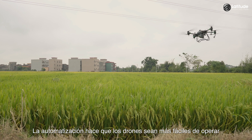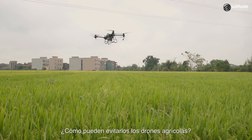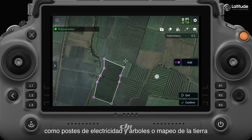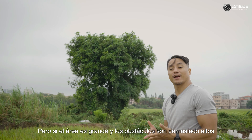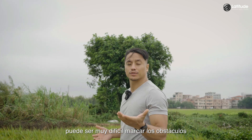Automation makes drones easier to operate, but sometimes there is the issue of obstacles. The most basic way is to mark out obstacles, such as electricity poles and trees, when mapping the land, so that the drone can avoid them. But if the area is large and the obstacle is too tall, it can be very difficult to mark them all out.